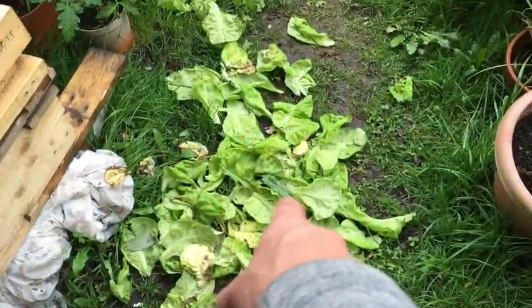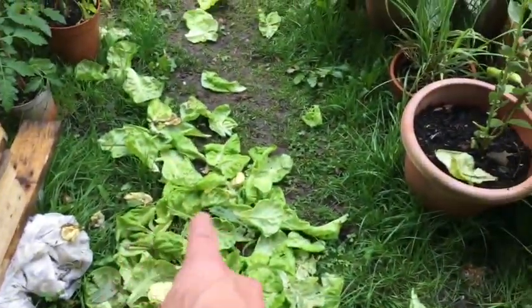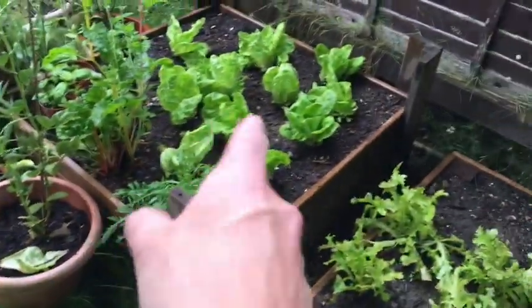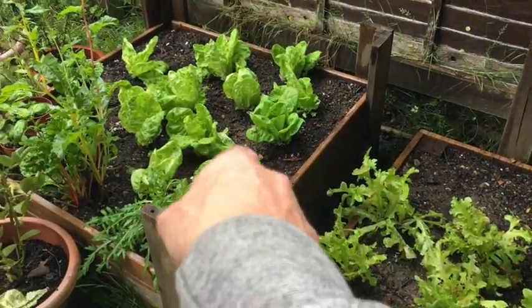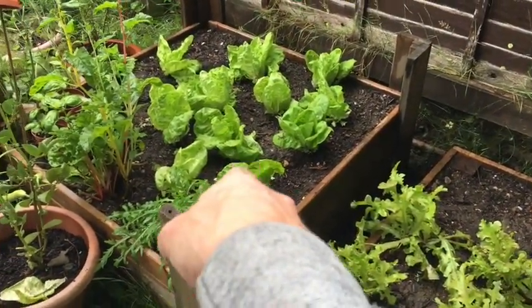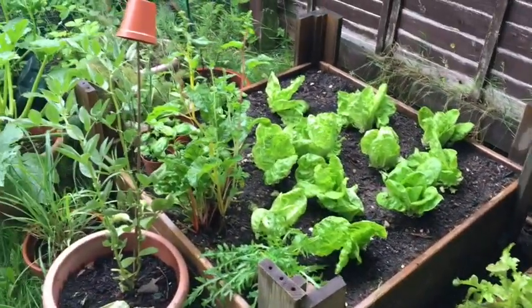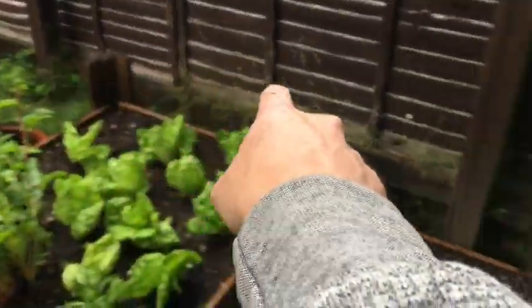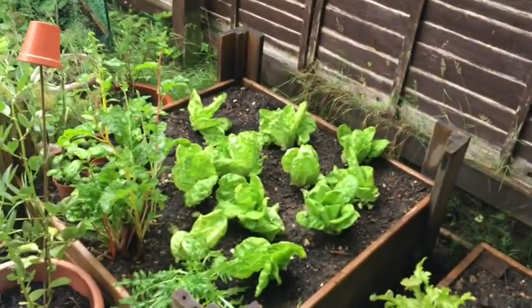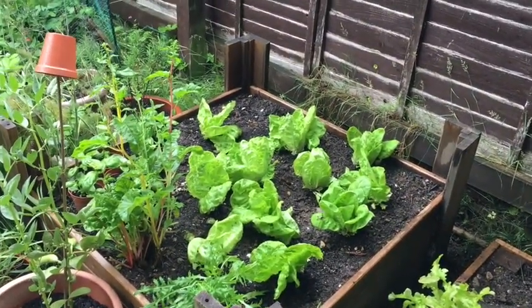I'm going to clear up all this rubbish. Basically, slugs and snails are more attracted to dead or decaying matter than fresh matter, so being hygienic and getting rid of anything that's dead, discoloured, or touching the ground and going mouldy is always a good move. What I'll probably do now is put some more pellets along the side of the garden. I've not done it for a couple of months and it's been so wet — I don't really want an invasion of slugs and snails.